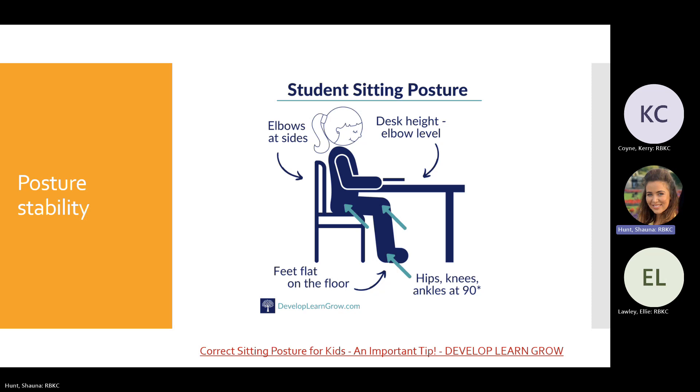Sitting posture is really important and often overlooked. For ideal handwriting posture: feet should be flat on the floor (consider a footstool if needed), hips, knees, and ankles at 90 degrees, back up straight and inclined toward the desk with tummy close to the table, and forearms resting on the desk with elbows level with the desktop at 90 degrees.